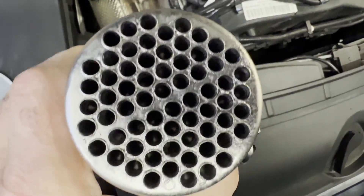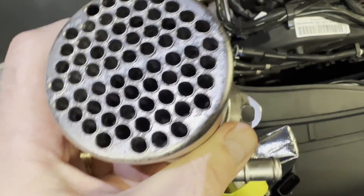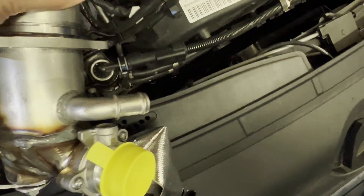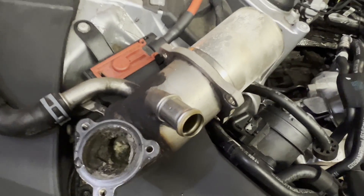We already have a new unit here which we're going to replace. There's obviously a big difference, but this end doesn't tell as much as the other end where it usually gets clogged, and it really generates those faults that we've just shown.